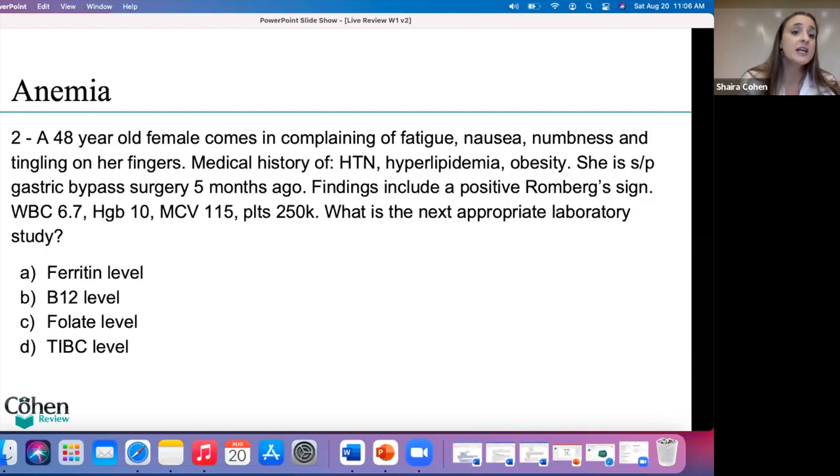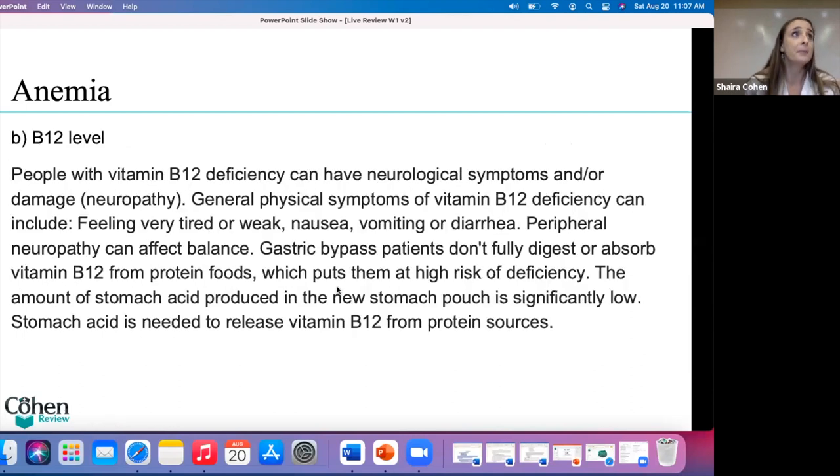A 48-year-old female comes in complaining of fatigue, anemia, numbness and tingling to her fingers. Medical history of hypertension, hyperlipidemia, obesity. She has status post gastric bypass surgery five months ago. Findings include a positive Romberg sign. Her white count is 6.7, hemoglobin is 10, MCV is 115, platelets are 250. What is the next appropriate laboratory study? Your answers are ferritin level, B12 level, folate level, or TIBC.